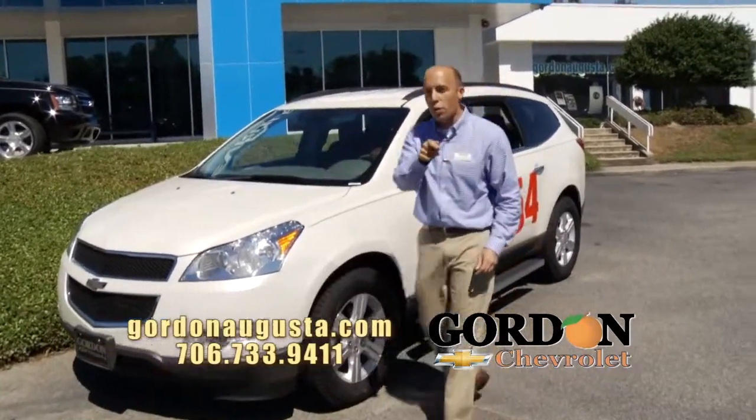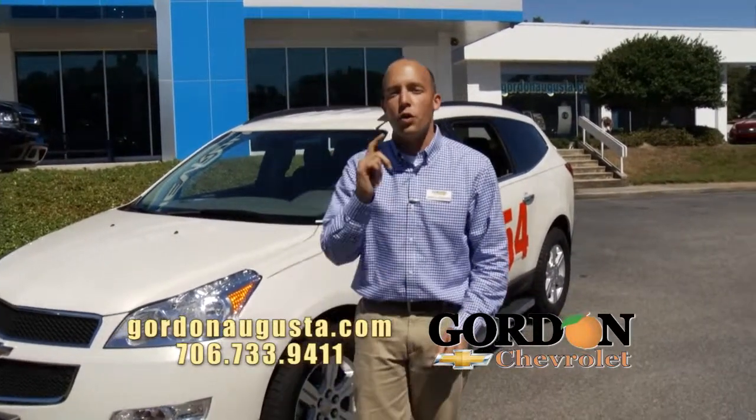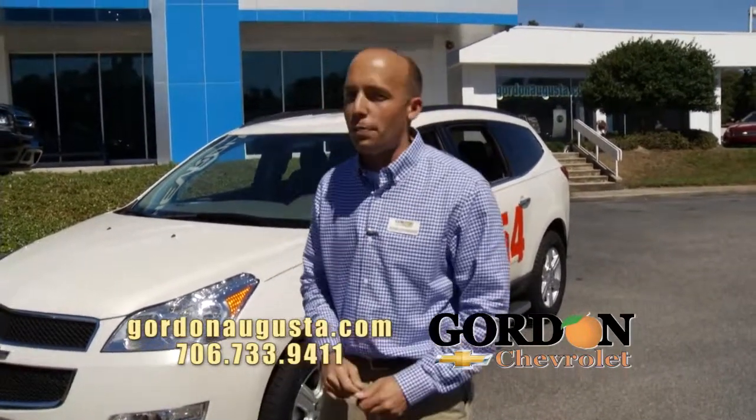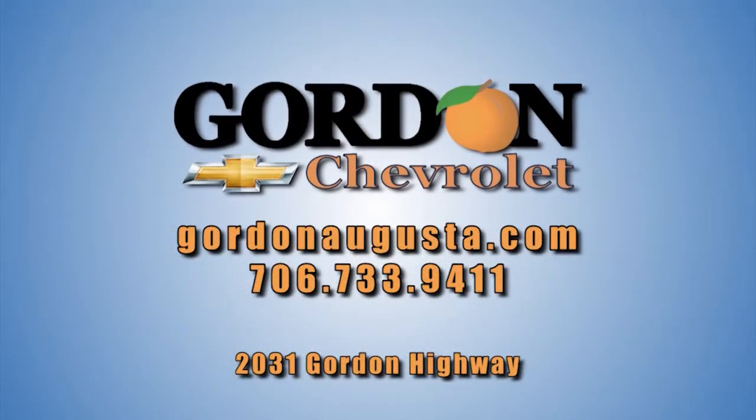Those are just a few of our new vehicles. Jump on GordonAugusta.com and take a look — or better yet, always come see us. Open all day on Gordon Highway, one mile east of the Bobby Jones Expressway. I hope to see you soon. We've had a great time — I'll see you next week.